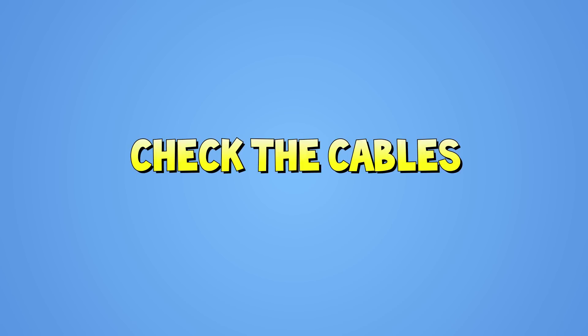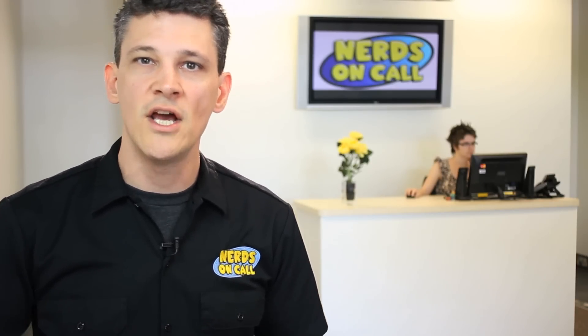The next thing you want to do is check the cables. If it's a computer, like your monitor suddenly turns off, or for some reason a USB device is no longer working, just go into the back of the machine, make sure everything's still plugged in and make sure they're nice and tight.